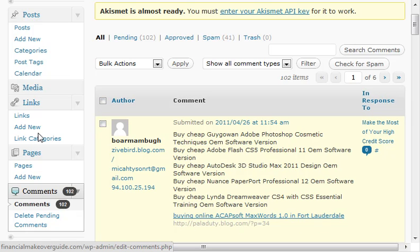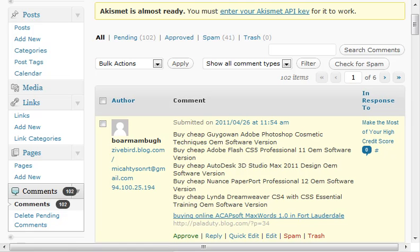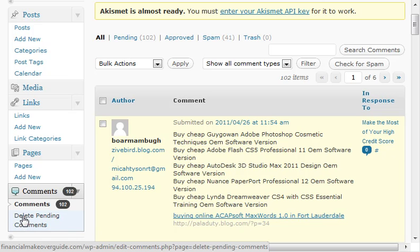Another easier way is there is a plugin. I don't advise you having 40 or 50 plugins, but this is something that you could literally put on your computer, get rid of a bunch of spam, and then delete the plugin if you wanted. It's called the Delete Pending Comments plugin, and let me show you quickly how it works.